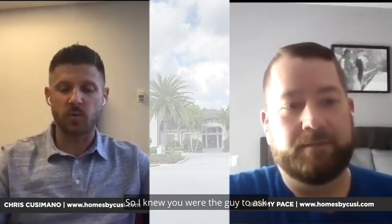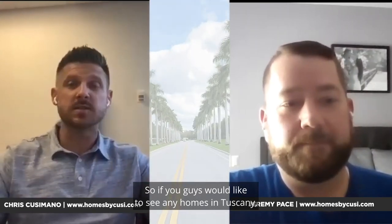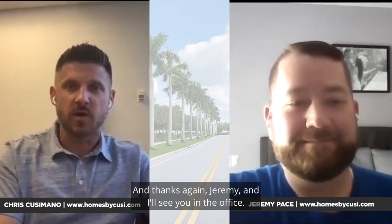I knew you were the guy to ask when we were going to do our Tuscany video. So if you'd like to see any homes in Tuscany, by all means reach out to us. Or if you'd like to list your house in Tuscany, even better — Jeremy and I would love to help you. Give us a call anytime. Thanks again, Jeremy.